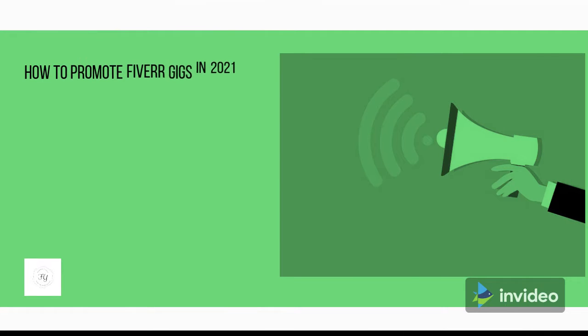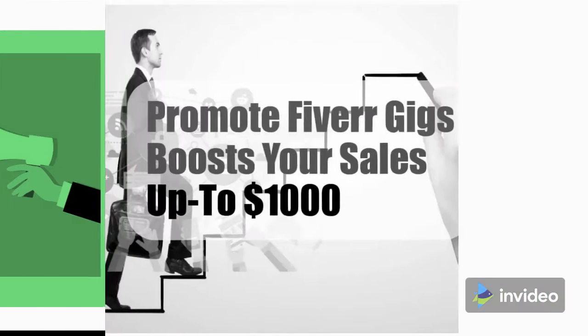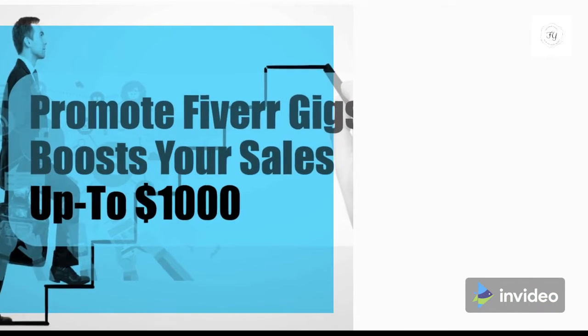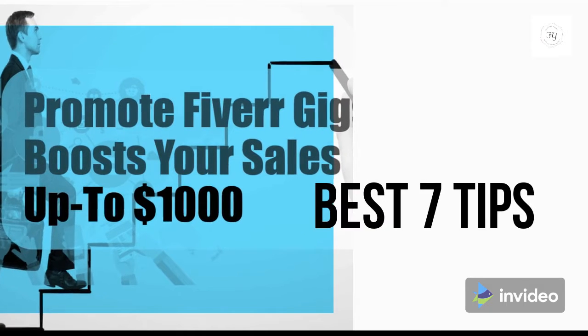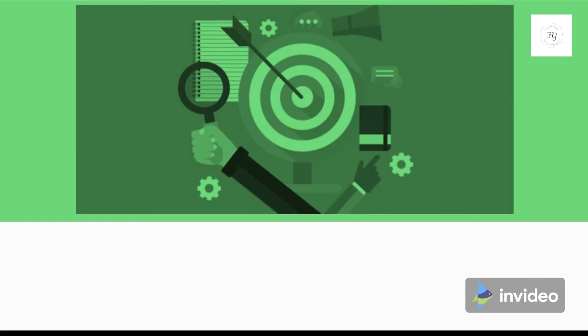How to promote Fiverr gigs in 2021 and become a top-rated seller on Fiverr. Fiverr's gig format is what appealed to the masses straight away. In this article, I'll be sharing some of the best ways on how to promote Fiverr gigs in 2020 and beyond.